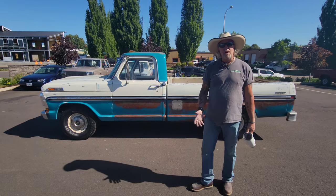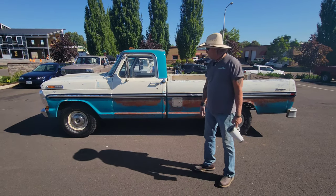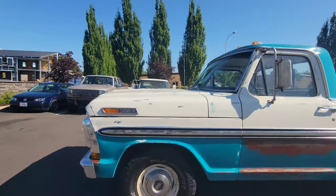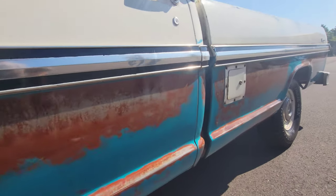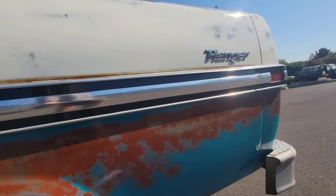If you follow our website, you know I love patina trucks and this is another fantastic one. This truck is 100% — all of this blue is untouched. I lightly sanded it and I clear coated it. That is not fake. I didn't rust it. I did nothing. This is absolutely 100% pure 51-year-old patina, folks.